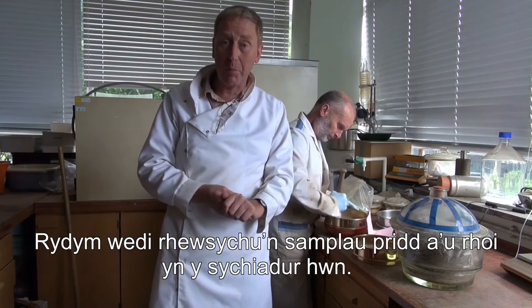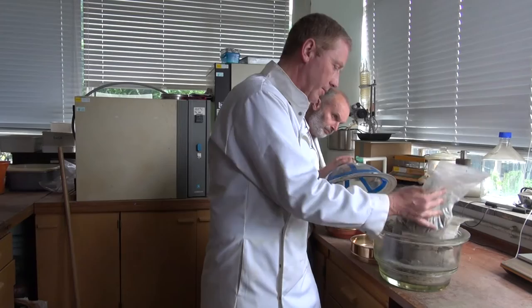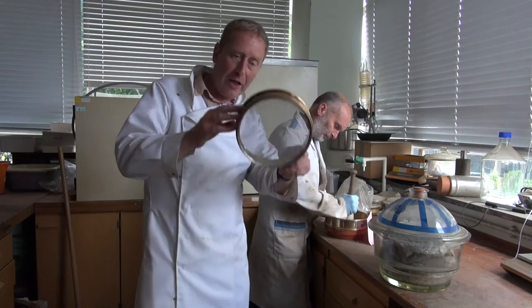Now we've freeze dried our samples and they've been in this desiccator — they're warming up to room temperature while making sure they don't become damp again. I can feel this bag is slightly cold to the touch but it's bone dry, and I can crush it, making it very friable. Behind me, my colleague Andrew Dtheridge is grinding the soil through a fine sieve.